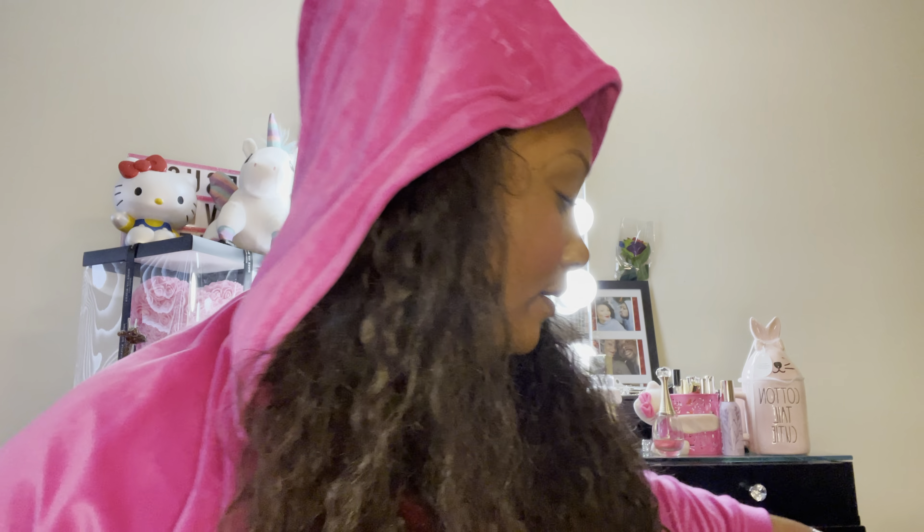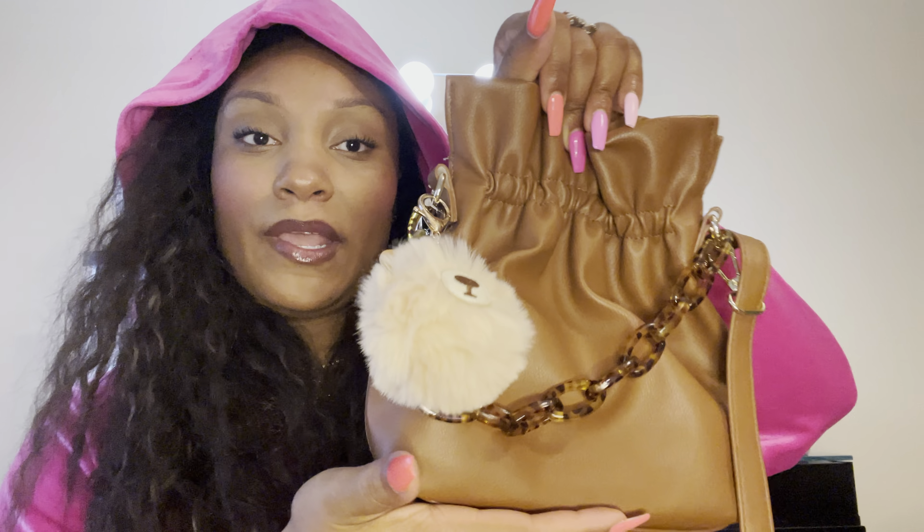I did get a little charm for my brown bucket bag from Walmart. I'm not done decorating it but I thought this was cute — it's a little bear.